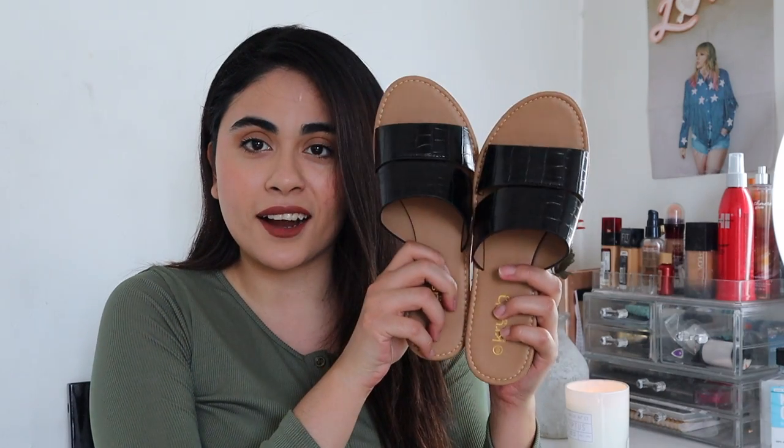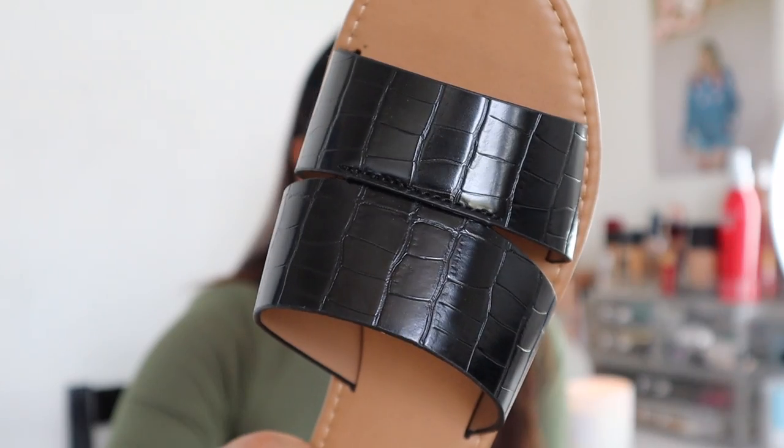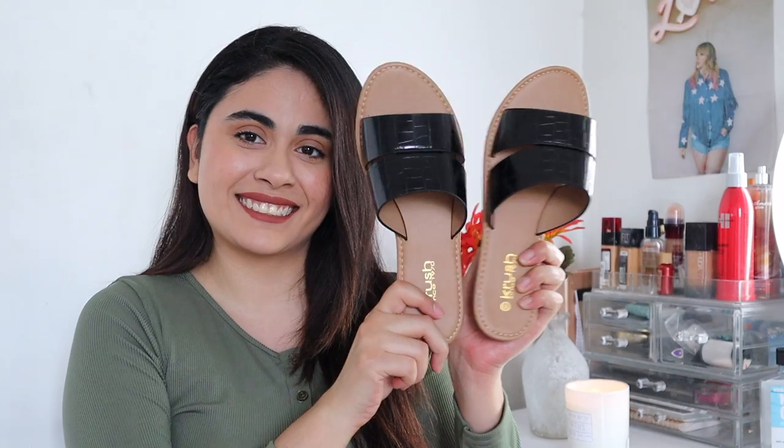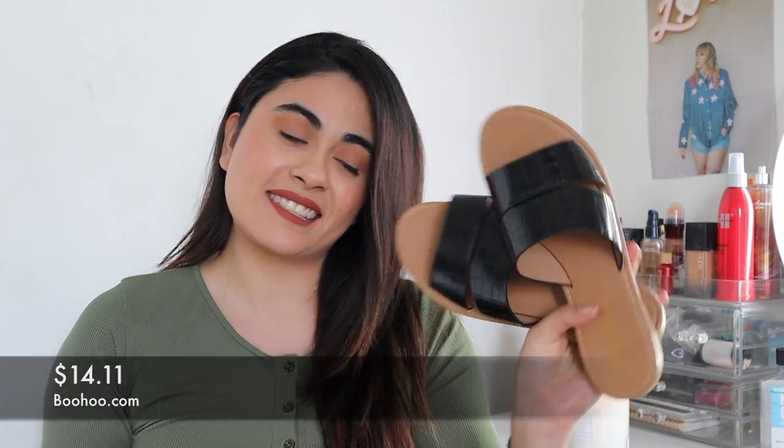The first pair that I want to talk about is these black crocodile sandals. What I like about these is that you can wear them with anything — they're black and I really like the design on them, they're very cute. I got these on Boohoo.com and they were $14.11. Like I said, they're very affordable.